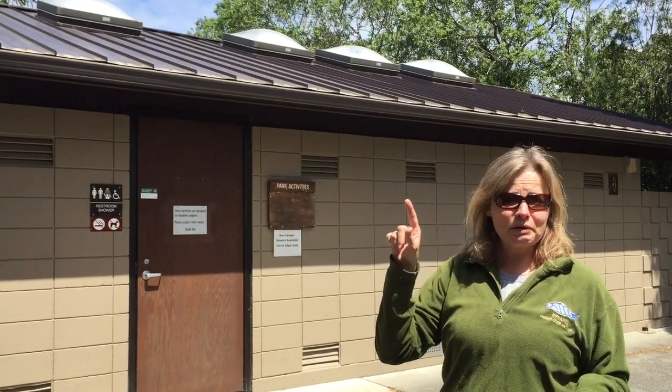We're standing here by the facilities. Typical Oregon State Park facilities — there's actually one of these buildings in each loop. Toilets on one side, showers on the other. The showers are free but they are the push-button type. It's decent water pressure and decent temperature. The facilities are good.